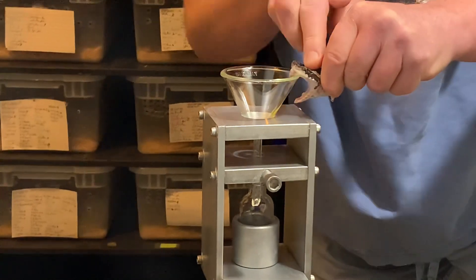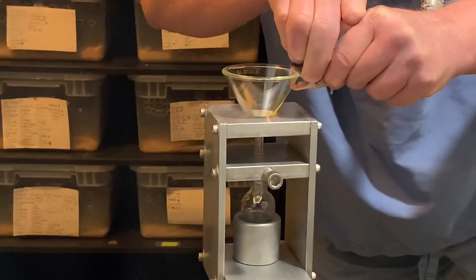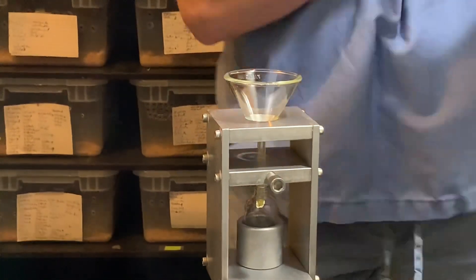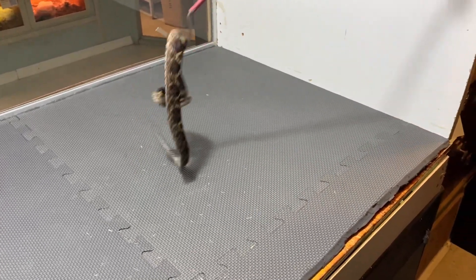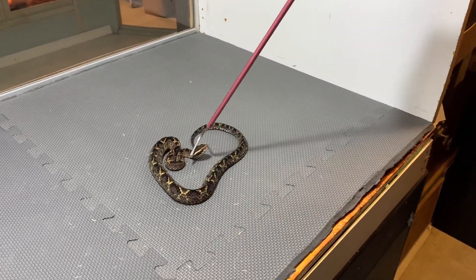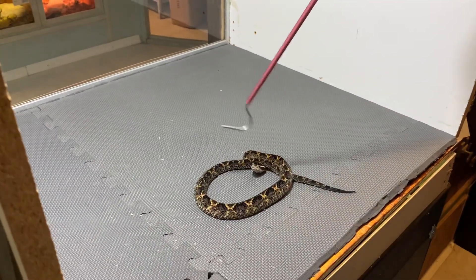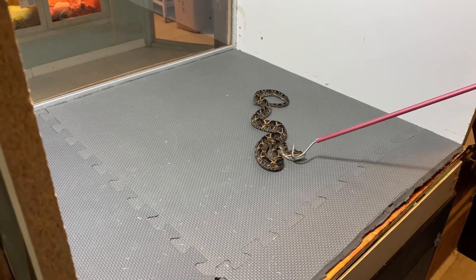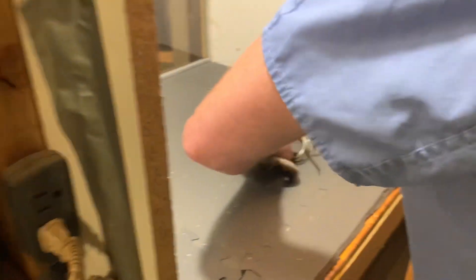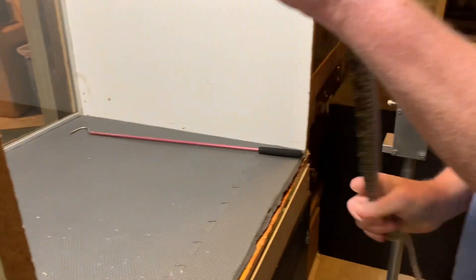As of right now, that venom is actually not being used in any human application because it had a lot of side effects where it caused clotting problems in places where we didn't want it to. But it's still a pretty interesting venom and there still are people doing some research with it because of those really strong clotting factors. And so we still maintain a few of them here.